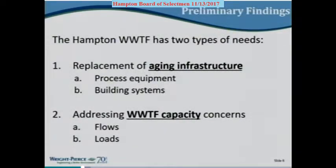Some of the main findings of the facility plan: there are basically two types of need at the treatment plant. First is the replacement of aging infrastructure — both process equipment like pumps, piping, fans, blowers, diffusers, mixers, and chemical pumps, and building systems including ventilation, masonry, and roofs. The second overarching need is capacity concerns due to growth — not just residential growth, but the growth from more beach visitors and industrial users. This comes in terms of increasing flows in gallons per day, but more importantly for Hampton right now in terms of load — what's in the sewage coming to the plant that needs to be treated.